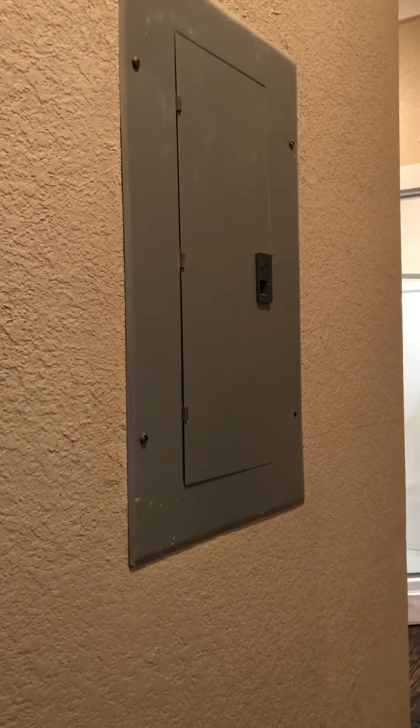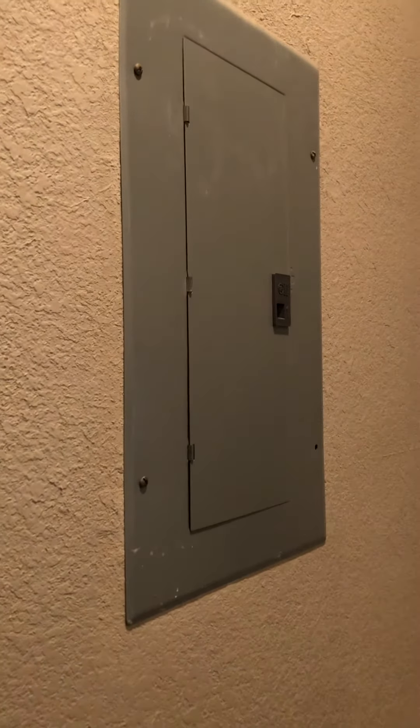In the hallway, immediately to the left on the wall, is a breaker box. If something gets triggered and turns off, just find your way to this box and turn it back on.